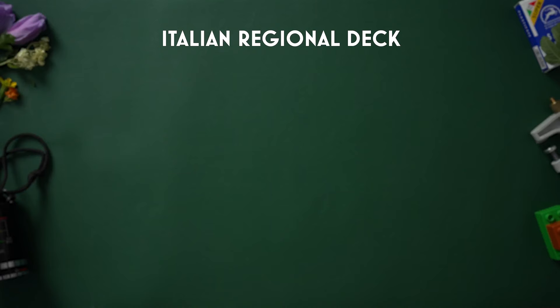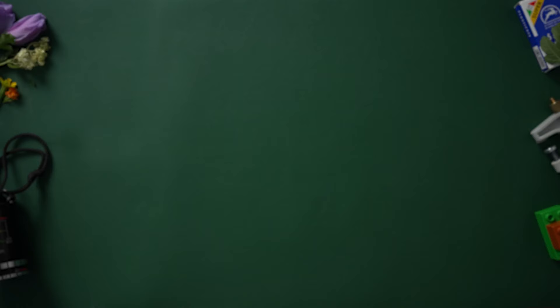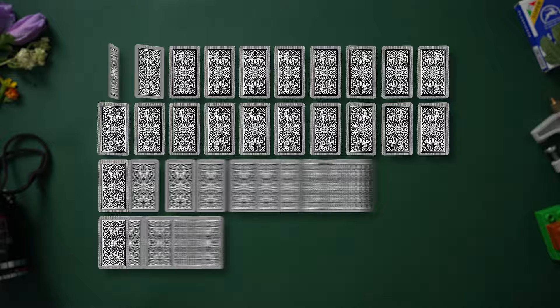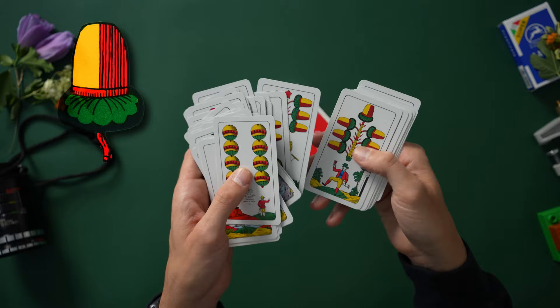Today we're going to open the Salbergese Italian Card Deck. We have to talk about the red-haired stepchild of the Italian Regional Card Decks — the one odd deck in the bunch: the German deck. So here it is. This deck is like a fever dream. Notice the suits are completely different from all the other Italian decks. We have bells, hearts, acorns, and leaves.